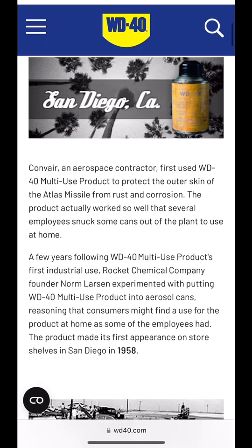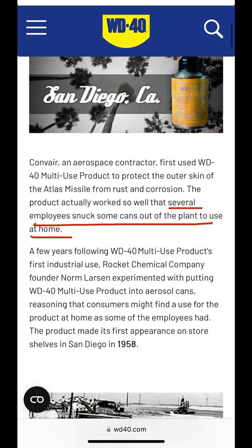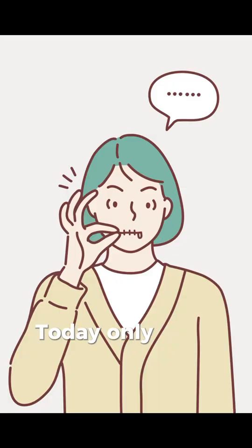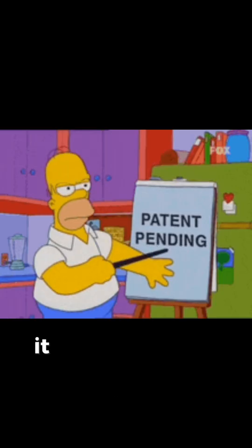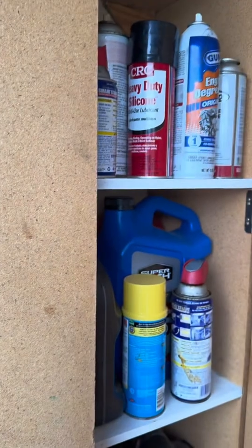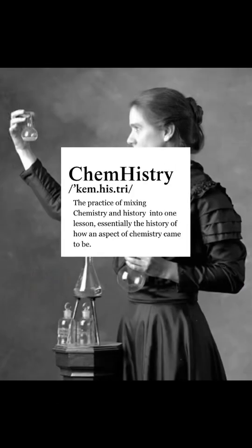While originally meant for rockets, WD-40 was snuck into homes for personal use, and in 1958 it was in hardware stores. By 1961, NASA was using it on Friendship 7. Today, only a few people know the full formula — it has never been patented and is still being made in a single facility in San Diego. From chemical mixtures in factories to simple solutions at home, that's chem history.